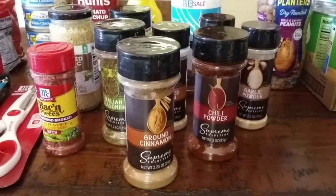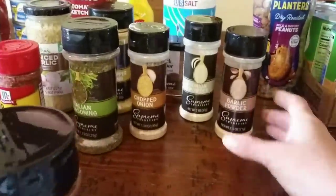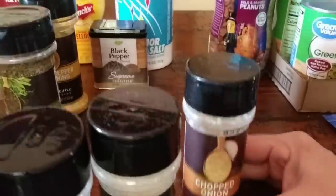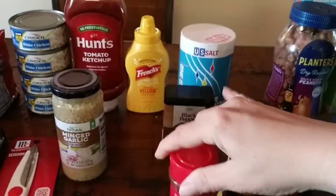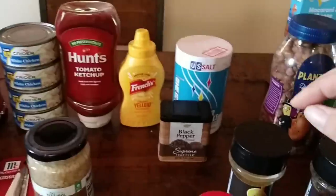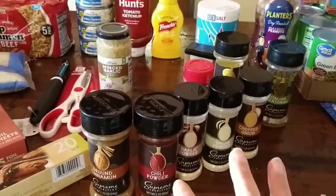Then it was time for Dollar Tree. I started with spices — putting together some basic spices for our son. We got ground cinnamon, chili powder, garlic powder, onion powder, chopped onions, Italian seasoning, lemon pepper, imitation bacon bits, a big jar of garlic — one of my favorite things from Dollar Tree — black pepper, and salt. That's a great start to anybody's spice cabinet, and I was super happy to find those items.